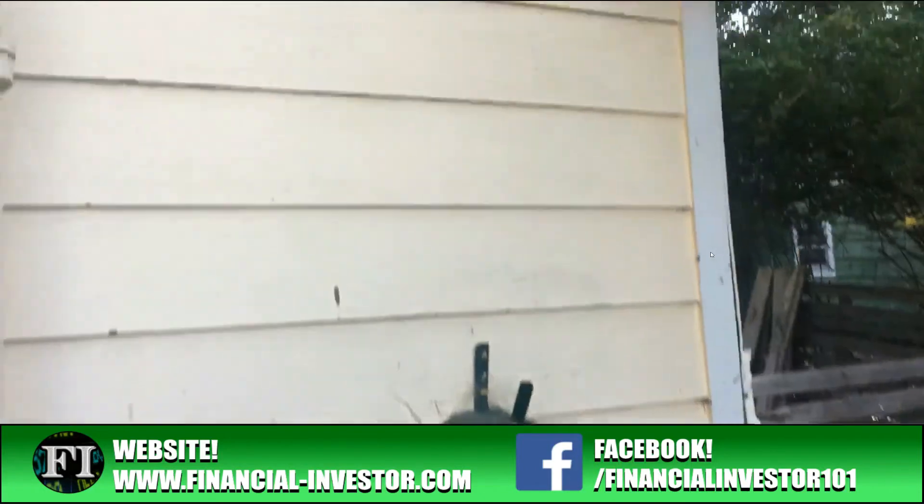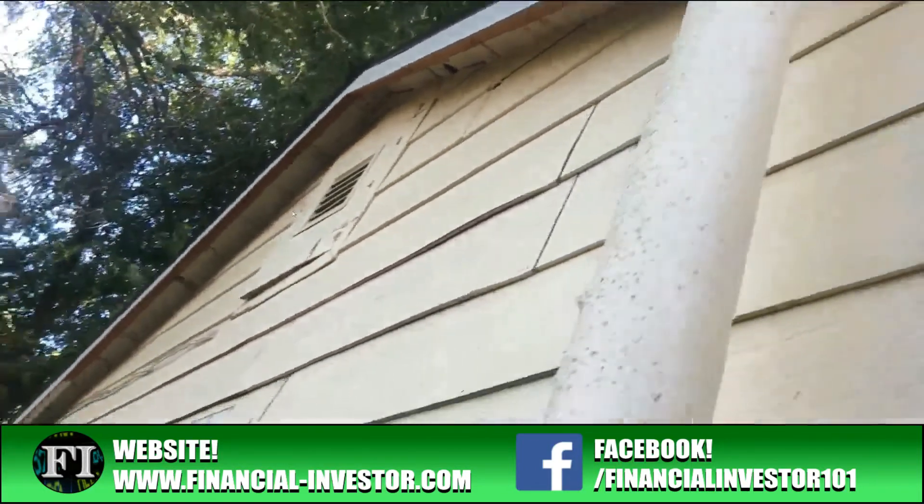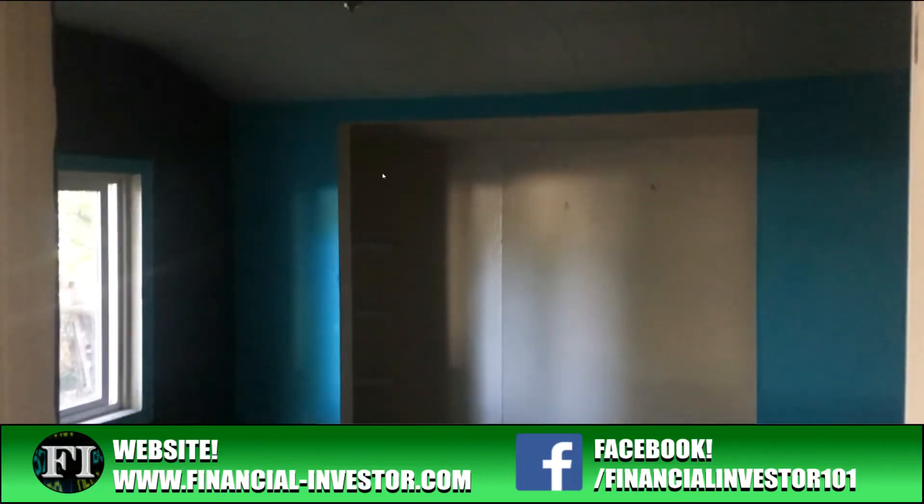This is the only part of the home that had any sort of foundation crack, but this home was built back in the 1930s or 1940s and was recently sort of fixed up slightly. I'm going to go in and do a little bit more work to this home, then get a tenant in place.